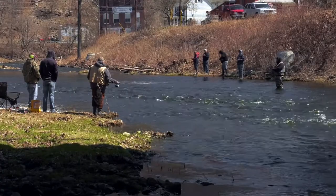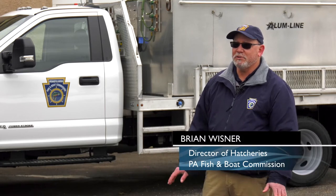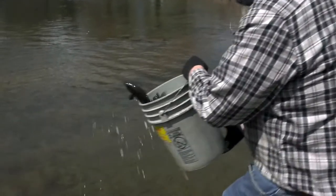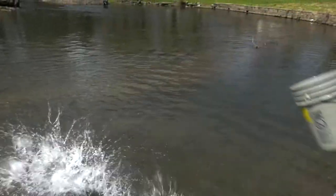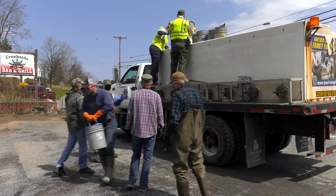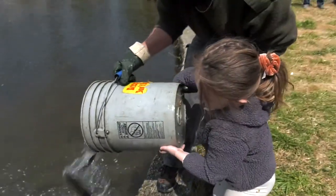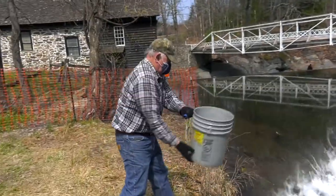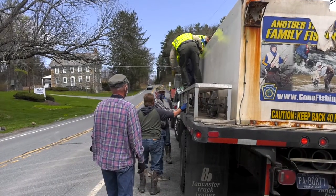Right now is one of our busiest times of year. Our hatcheries are full of trout — the raceways are full. We've got lots of big fish in there and they're ready to move out. There's an extensive list of rivers and streams that get stocked each spring in the lead-up to opening day of trout season, which is one day for the entire state this year: April 2nd. Trout stockings like this one in the Poconos are a rite of spring for many.